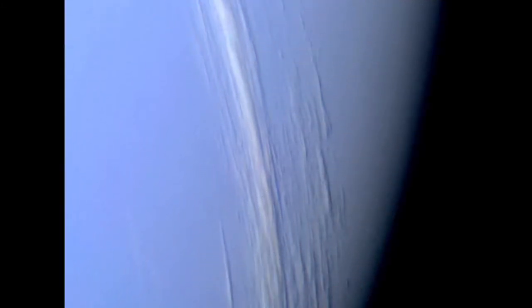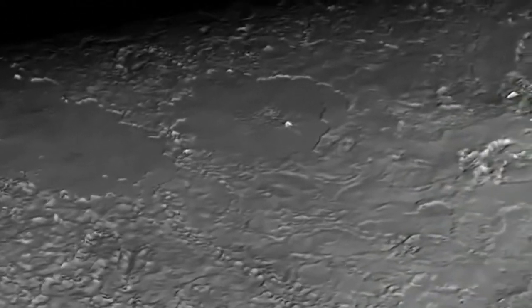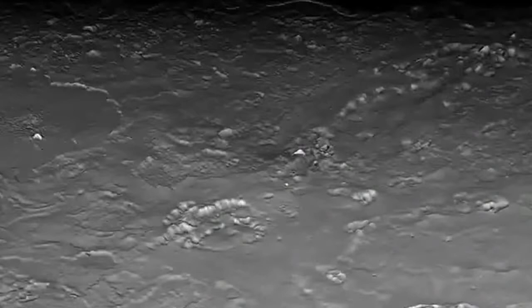Why is weather on Uranus and Neptune so different? Neptune's big moon, Triton, is unusual, too. Nitrogen-spewing volcanoes and other geological forces reshaped this frozen surface in ways we're just beginning to understand.